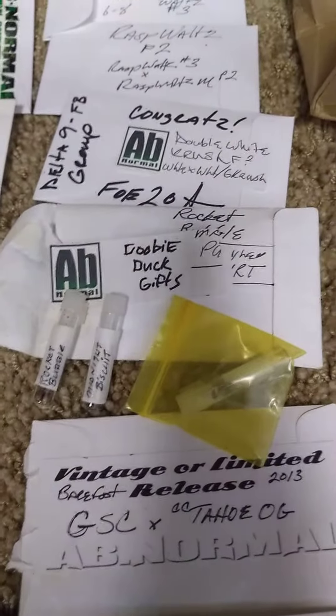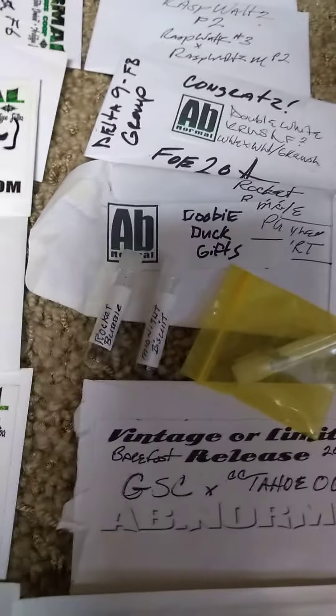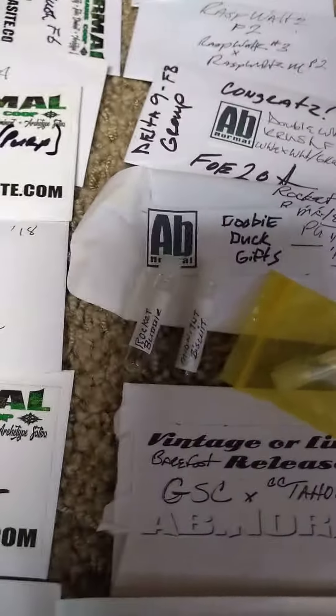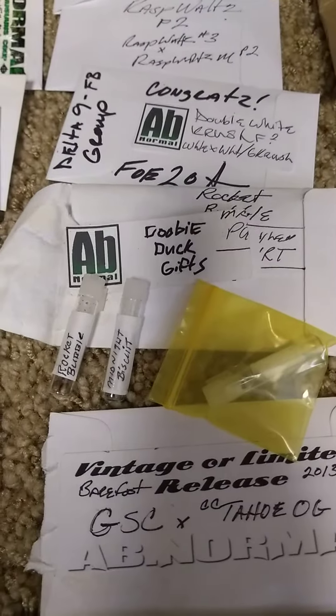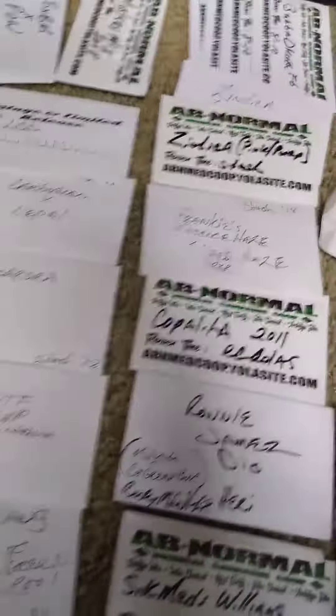For example, Doobie Duck — great guy, excellent photographer — he sent me a Rocket Bubble and some ERD Pure Tea hybrids, and a Midnight Biscuit. What interests me is that ERD Pure Tea is from Espion over in Europe, and it's a strawberry Dutch line, which is why it caught my attention.